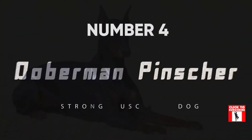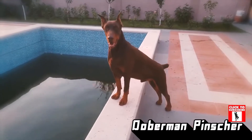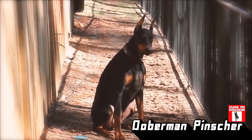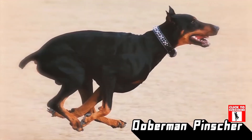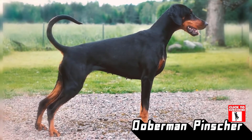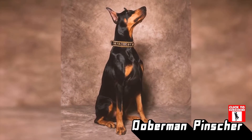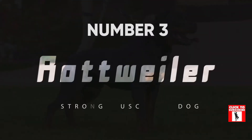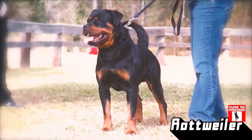Number 4: Doberman Pinscher. The Doberman Pinscher is an extremely muscular pup, and their shiny black and tan coat really shows off those muscles to perfection. Most of their muscle is concentrated in the powerful front half of their body, so they can be difficult to handle on a leash if not trained properly.